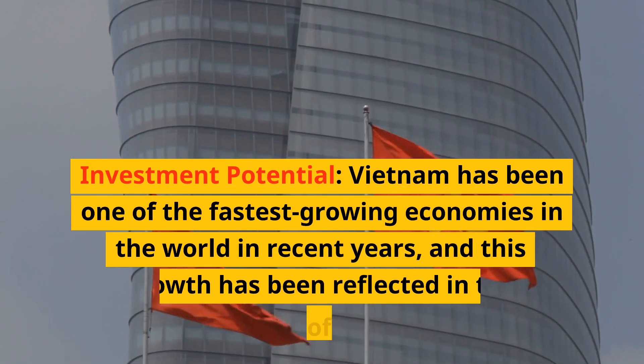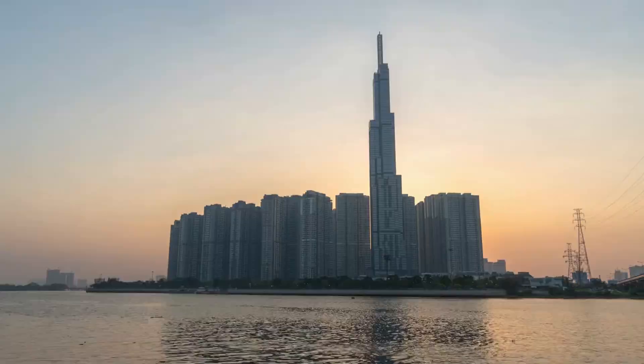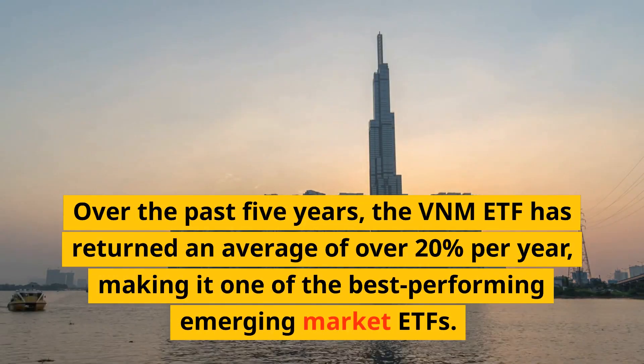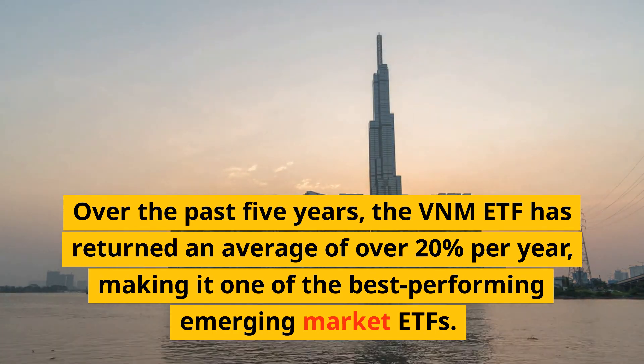Investment Potential: Vietnam has been one of the fastest-growing economies in the world in recent years, and this growth has been reflected in the performance of the VNM ETF. Over the past five years, the VNM ETF has returned an average of over 20% per year, making it one of the best-performing emerging market ETFs.